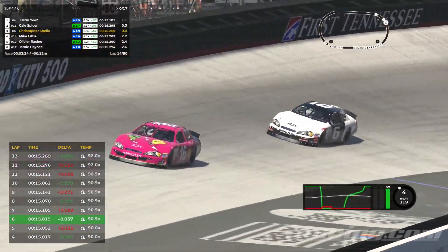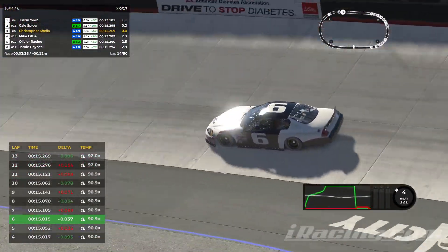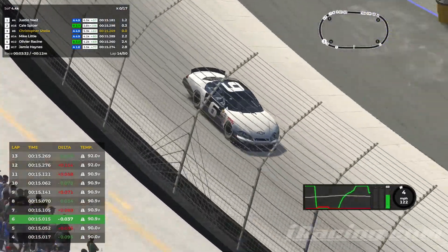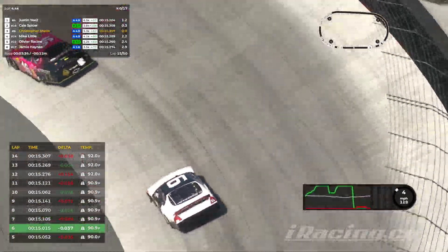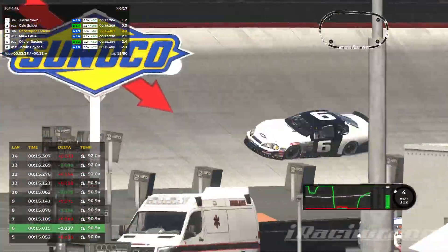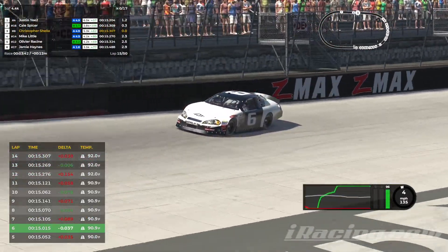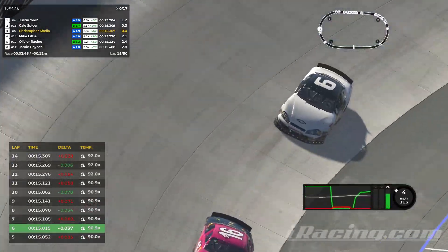I was a little worried that it was just going to be a freight train around the top, but it really wasn't at all. It is tough to pass, though — but honestly, that makes it kind of fun. But yeah, tough to pass with even tires. The 14 backed up the group behind us by two seconds.